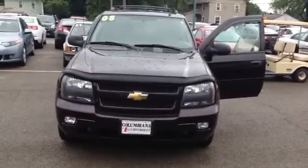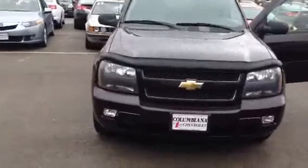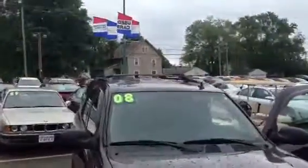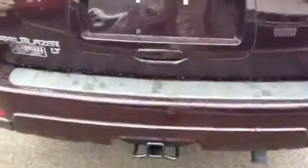Good morning, David. This is a 2008 Chevy Trailblazer. It has the fog lights, the luggage rack on the roof, aluminum wheels, and factory running boards. All these vehicles came with tow packages, so it has the hitch in the back. It's the LT model.